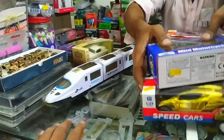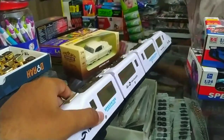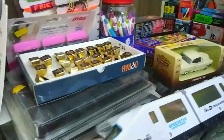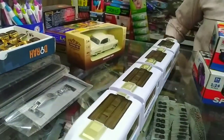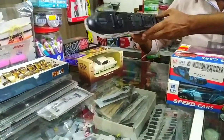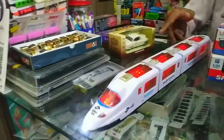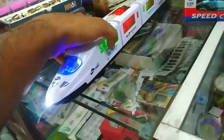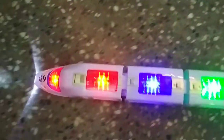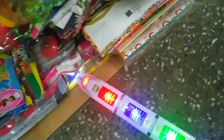Guys, you have to get a train. How much is it? This is 350. You have to drive it. Let's drive. What do I need to drive? Where is Ben?